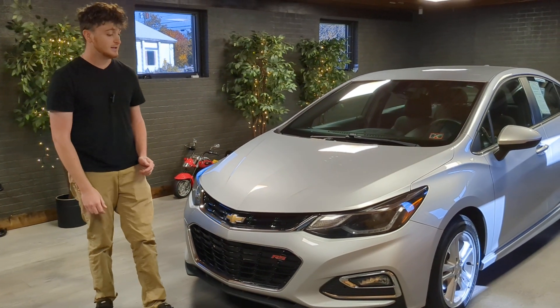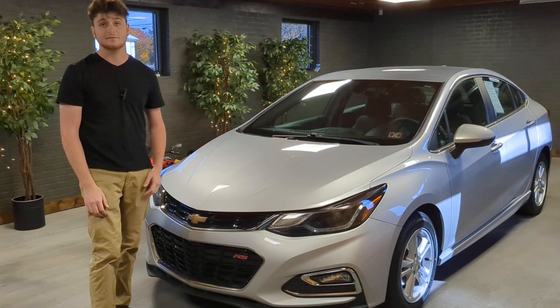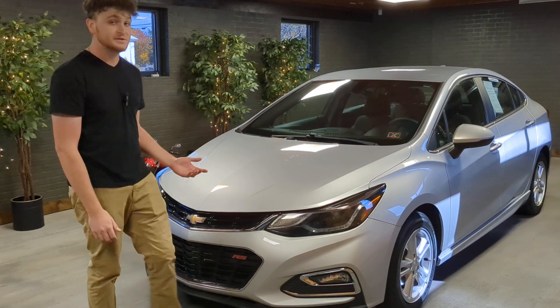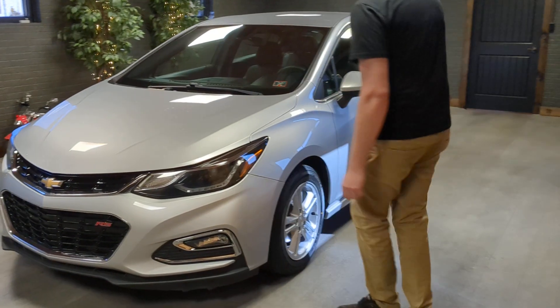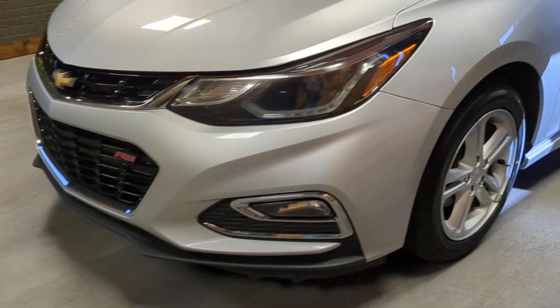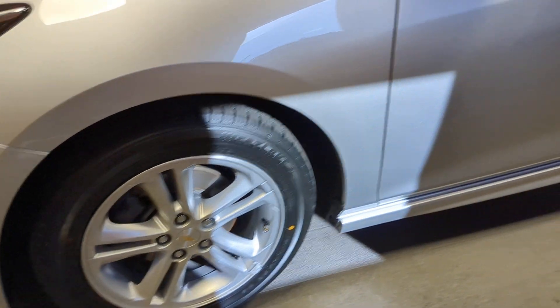It has 140,000 miles on it. It's had two owners. The first owner was a rental company. The second owner had it for over six years and used it mainly for highway use. I can tell just from the miles. Looking on the front here, there's not a lot of stone chips. There's no scrapes or marks from inside of a parking lot. There's no curbing on any of these wheels going around it.